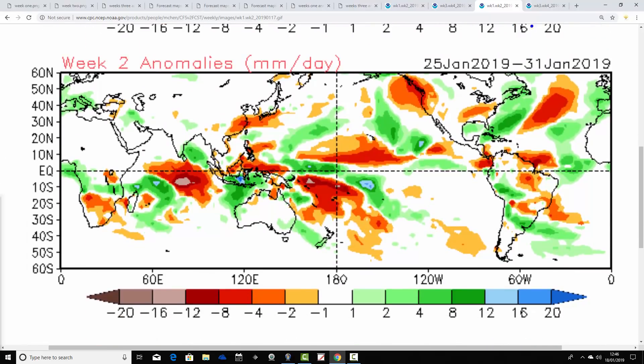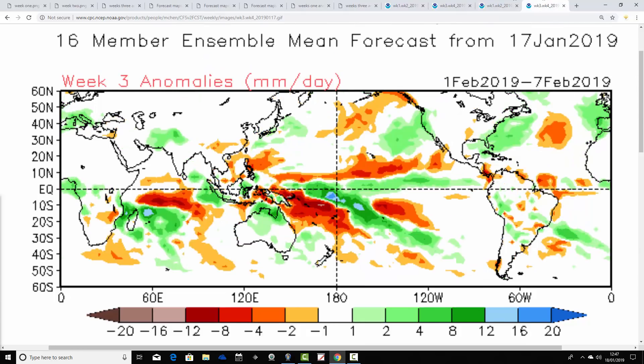Week two — the 25th to the 31st of January — looks really interesting: average to above average precipitation, particularly to our south and across central Europe. This week is bitterly cold, so most of that precipitation is very likely to be snow. We can expect substantial amounts of snow across much of central and northern Europe, with British shores likely included at times.